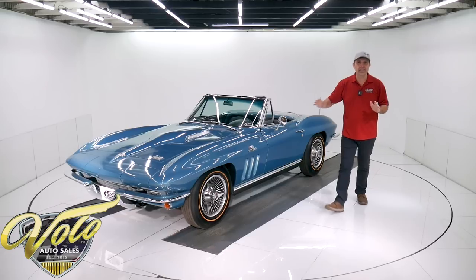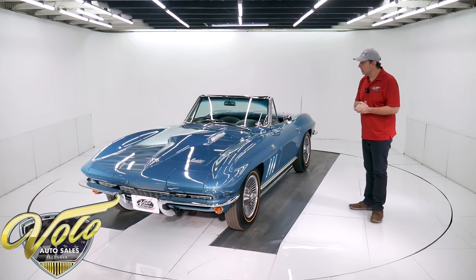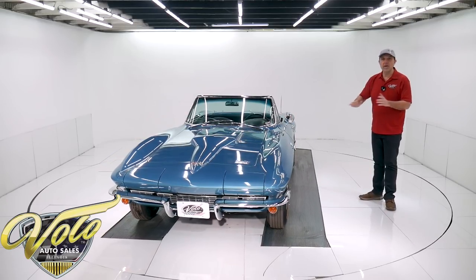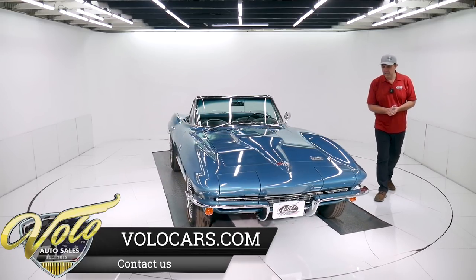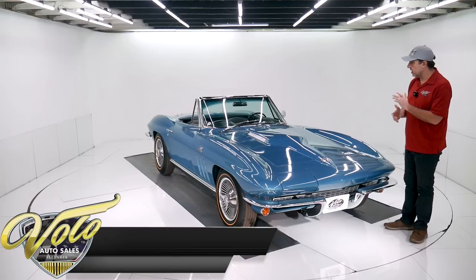The whole chassis and suspension are detailed. It is independent suspension, front and back, and it has four-wheel disc brakes in '66. The whole brake system's redone: the e-brake cables, the brake lines, the hoses, the calipers — everything looks new. Nothing's old or greasy or corroded, very fresh.